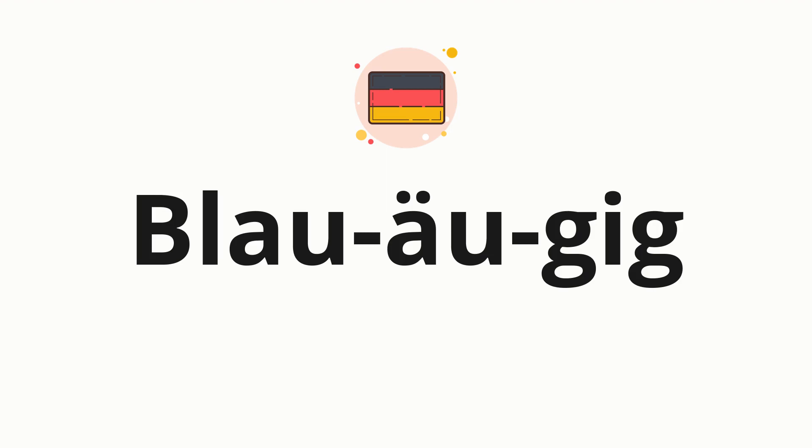Now, let's split the word into syllables, and then pronounce each syllable one by one. Blauäugig.